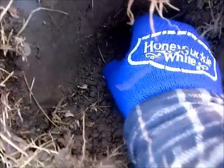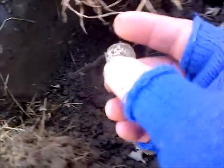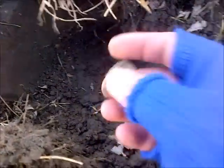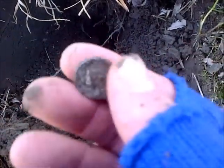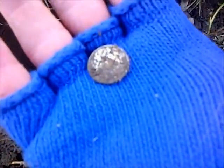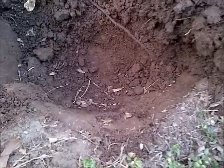Down there — looks like another mercury dime, yeah, I believe so. Another mercury. Got another piece of silver all the way down at the bottom of the plug.